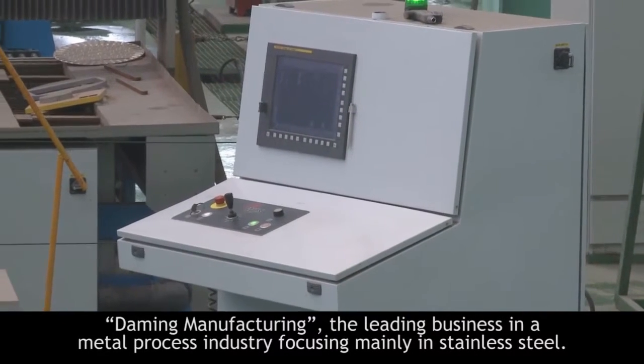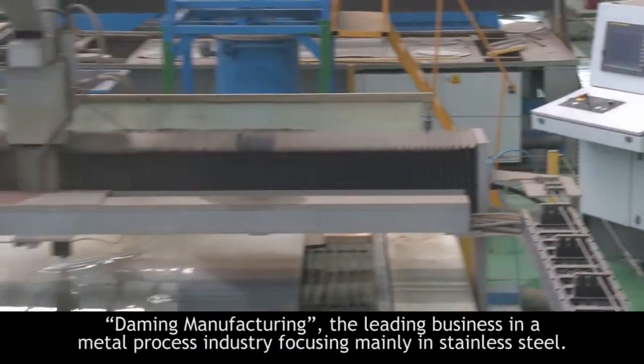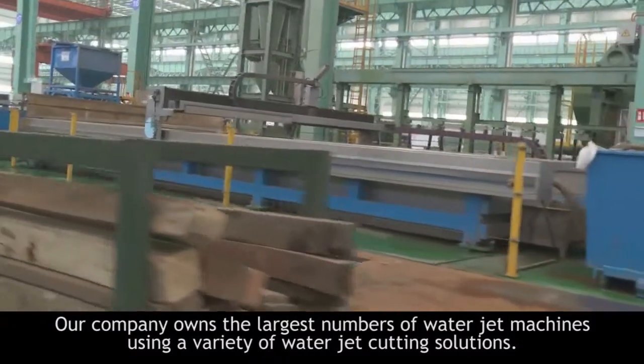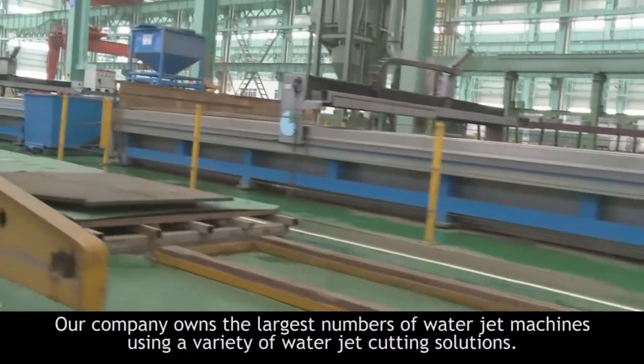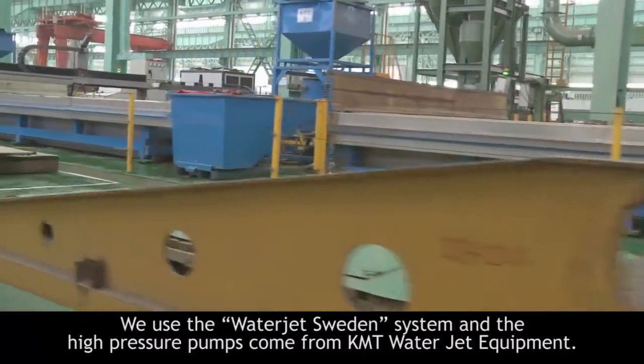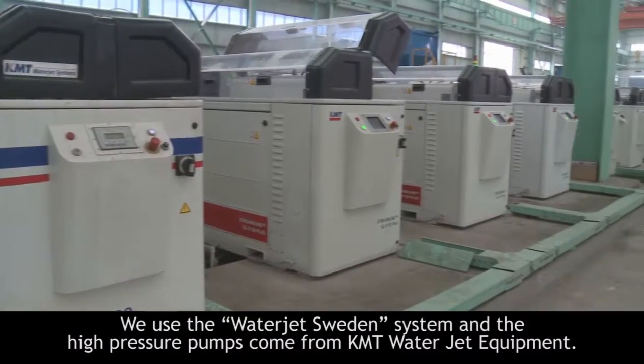Domingue Manufacturing is a leading business in the metal process industry, focusing mainly on stainless steel. Our company owns the largest number of WaterJet machines, using a variety of WaterJet cutting solutions. We use the WaterJet Sweden system, and the high-pressure pumps come from KMT WaterJet equipment.